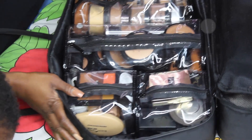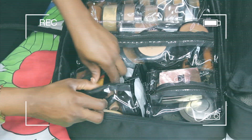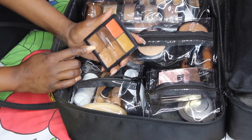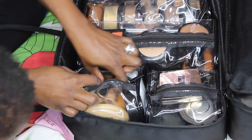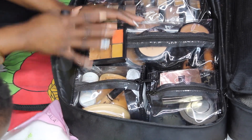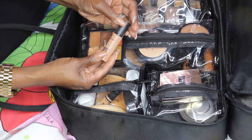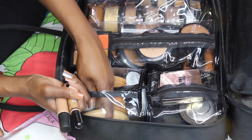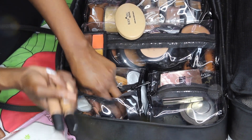In this bag here I have my MAC palette, which I use for eyes only. I also have concealers and powders that couldn't fit on the other side — my MAC concealer, LA Pro Conceal, and a foundation I've never used but keep just in case I get a client that color.